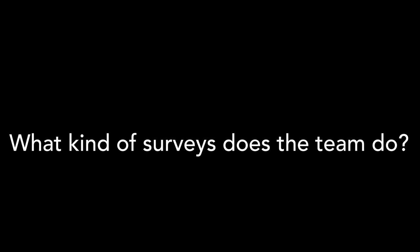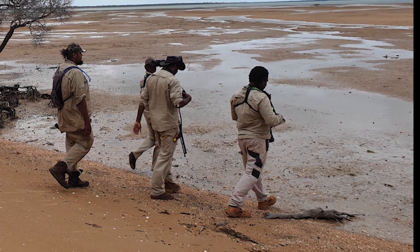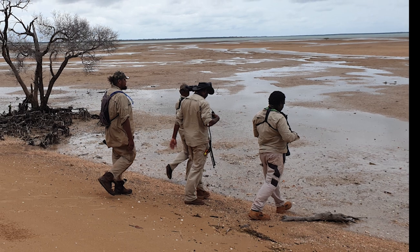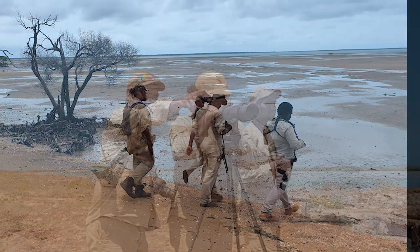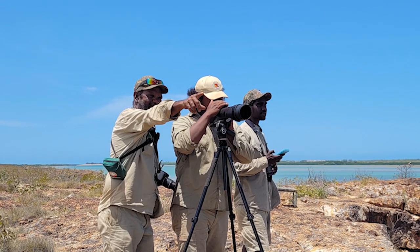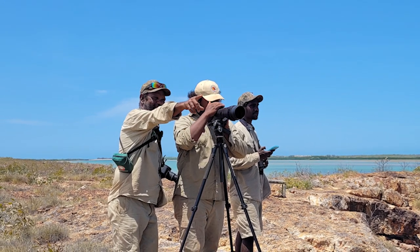We do two types of surveys. We do the low tide survey where all the shorebirds are out there feeding, so we go out and get counts of the species of migrating shorebirds — from greater and lesser sand plovers, little stints, far eastern curlews, whimbrels, great knots. I didn't realize how many migrating shorebird species were out there. There's a lot.